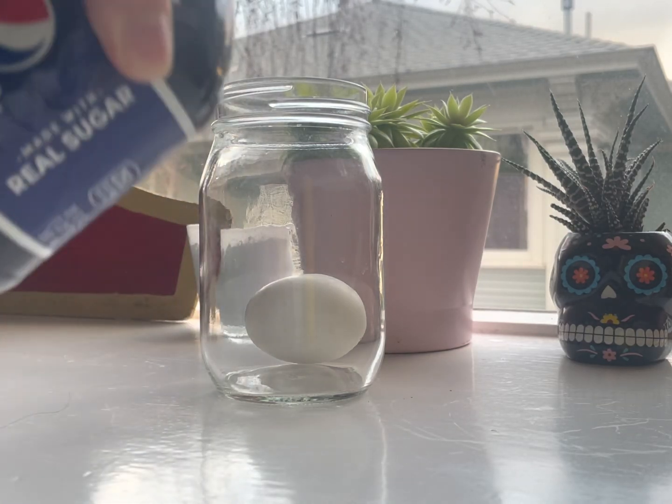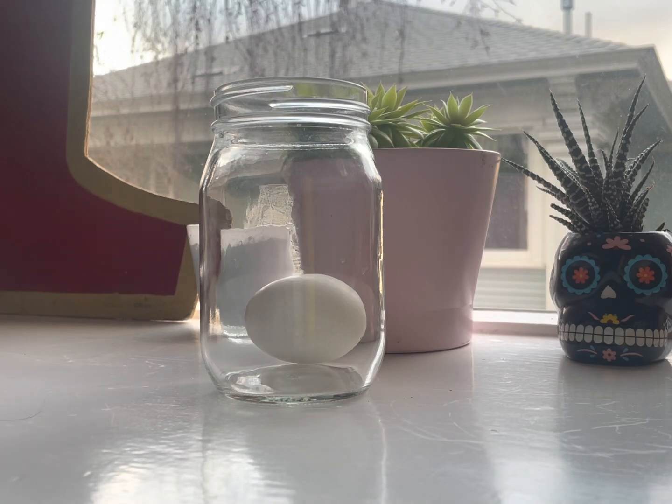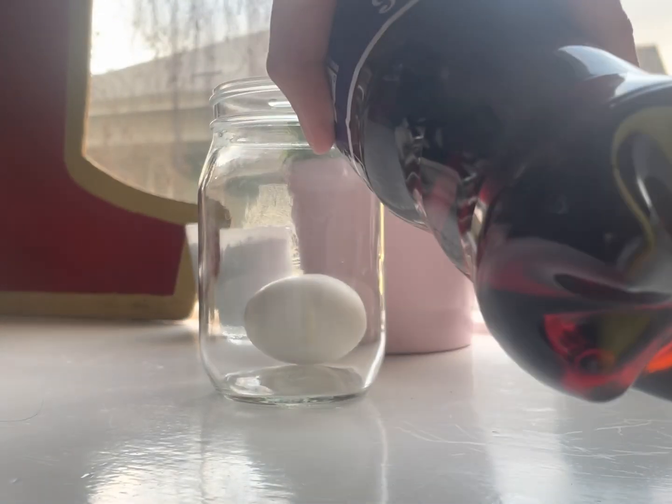After boiling the egg we're going to put it in soda and we're going to let the egg sit in soda for one day.